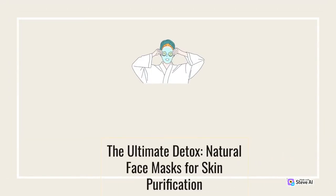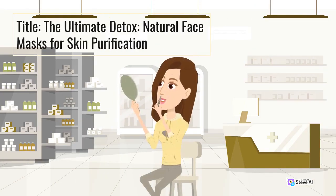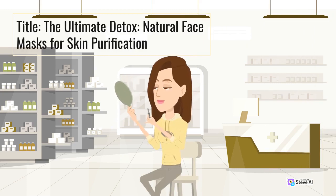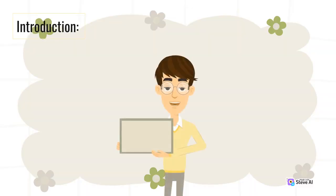The Ultimate Detox: Natural Face Masks for Skin Purification.